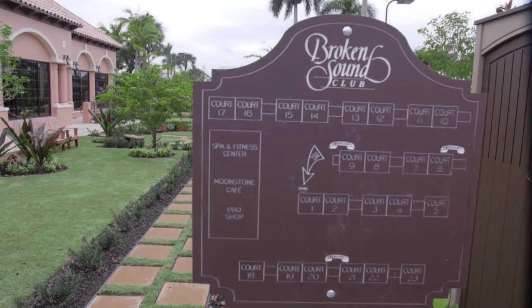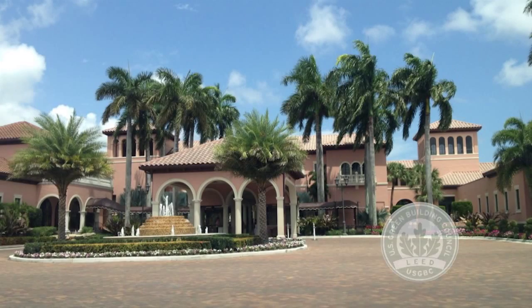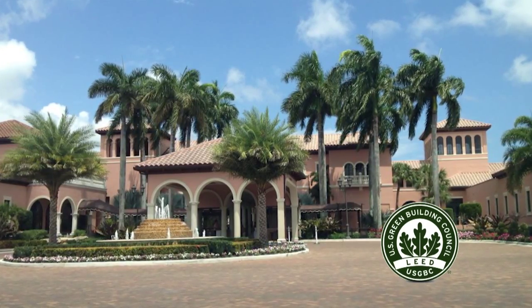Over the years, Broken Sound has been recognised for its environmental sustainability. That is why our newly remodelled fitness centre and spa boasts accreditation from LEED, the standard of excellence for green building. To guide us through the LEED certification process, we engaged two strategic green partners.